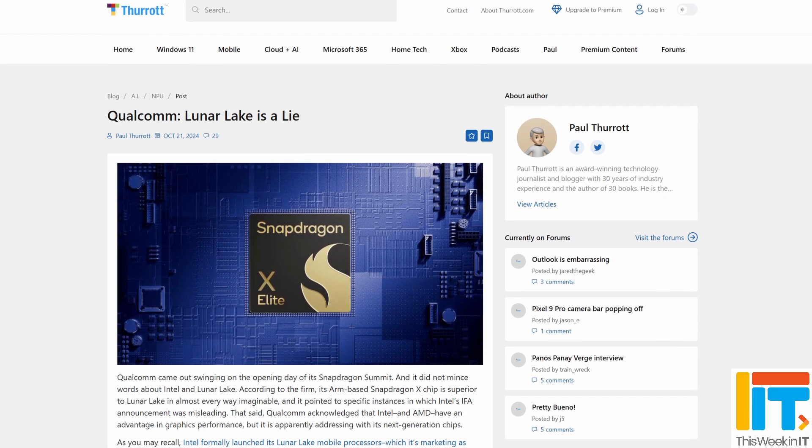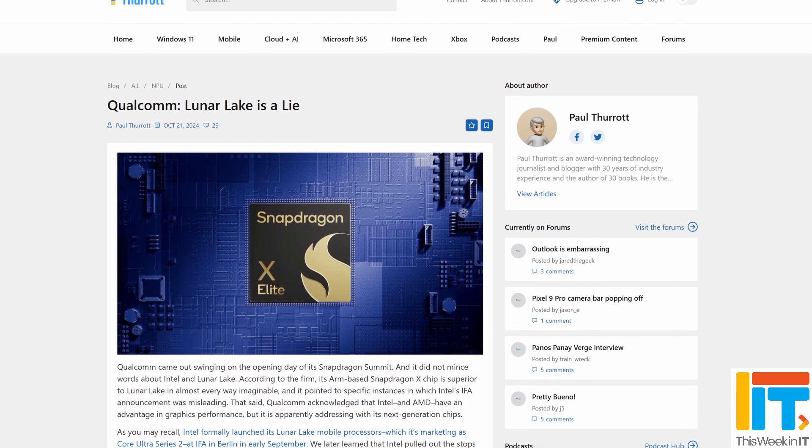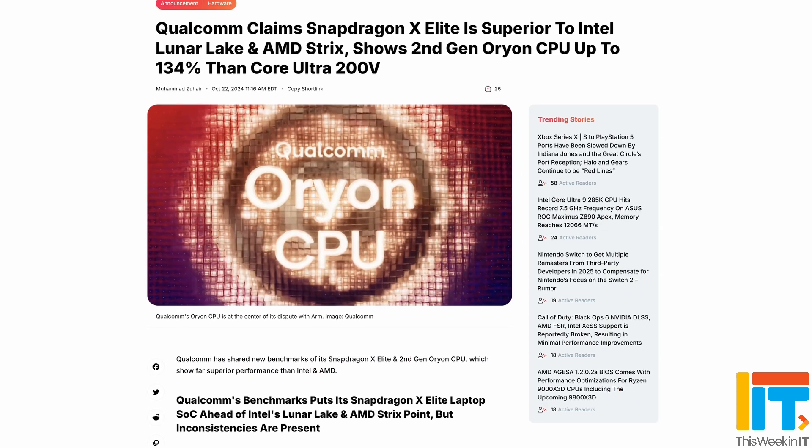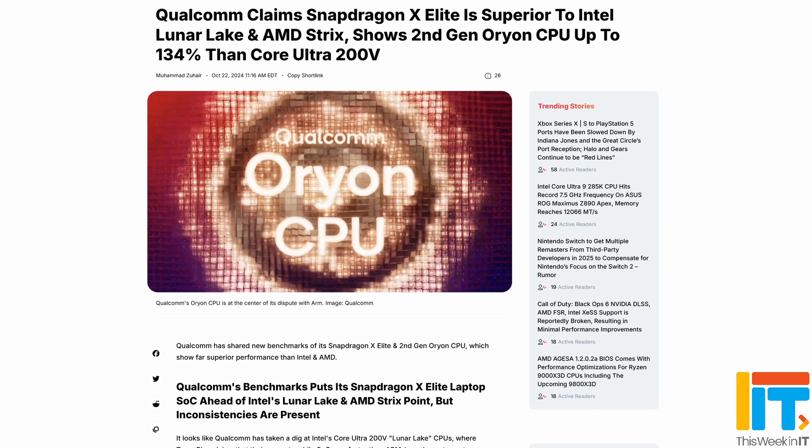It's not often that we talk about hardware on this channel, but there's been a lot of coverage in the press this week about the Intel Lunar Lake PCs and Snapdragon X Elite, and how they compare to each other in performance.